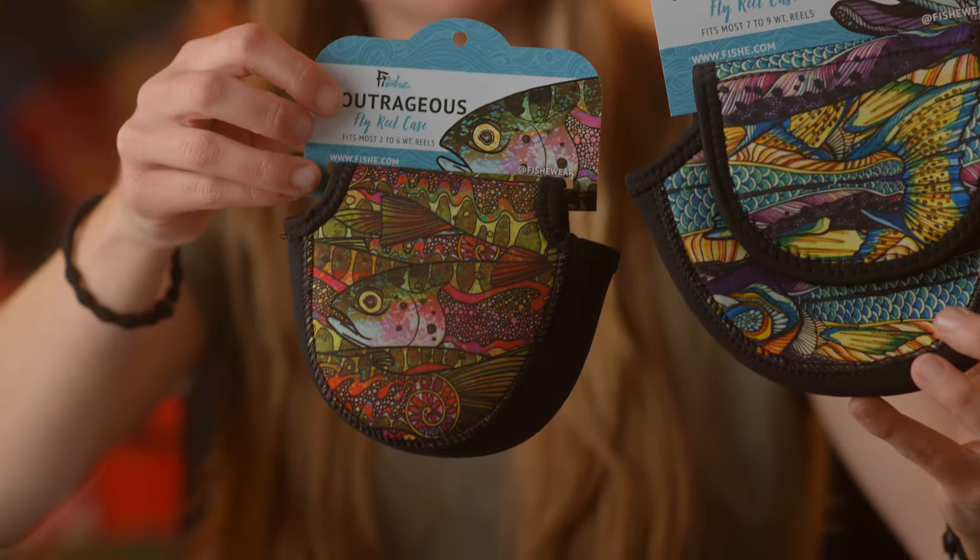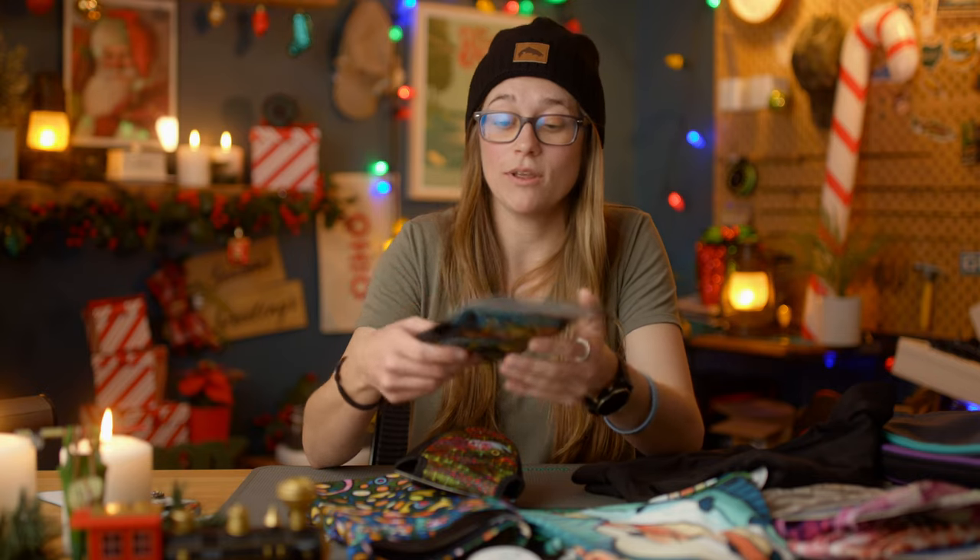I like to put my Reddington Behemoth in here — it's a 10 weight and fits just fine. So there you have it: a quick and simple guide to fly fishing gifts for women. If you have any questions, feel free to give the shop a call and ask for Linda or me. Thanks for watching and Happy Holidays!